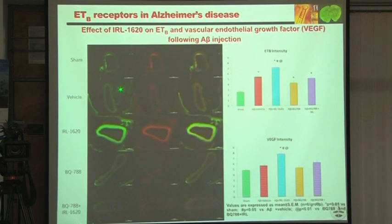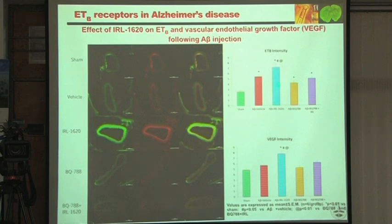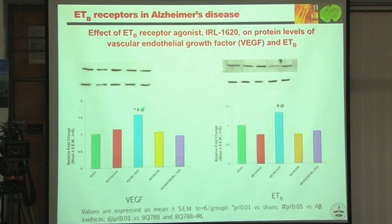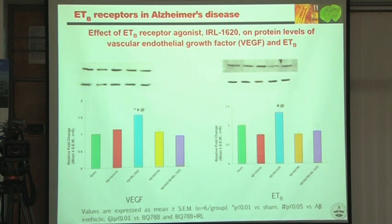We did immunostaining for ETB intensity and VEGF intensity and found that IRL 1620 increases both ETB and VEGF intensity. Nerve growth factor also showed an increase, confirmed by Western blots. The antagonist decreased these. So intravenously, a neuro-repair mechanism can be initiated — this is relevant for Alzheimer's disease.